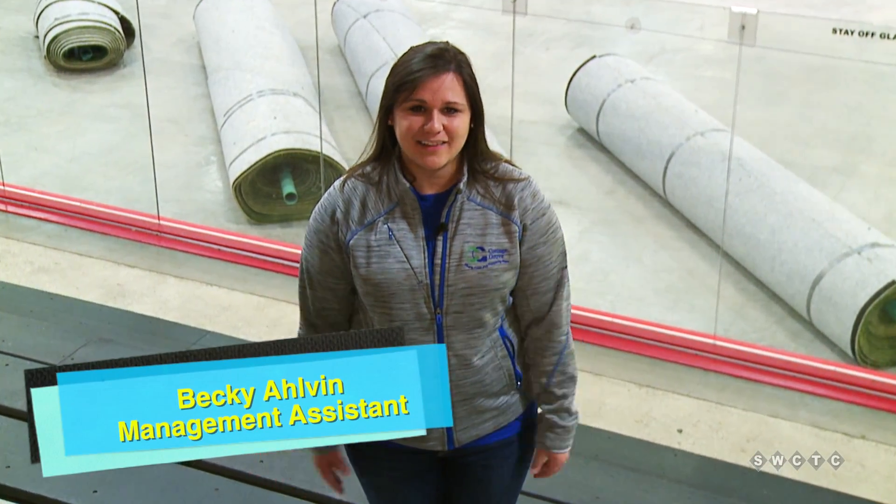Hi, I'm Becky Alvin and I'm here today at the Cottage Grove Ice Arena where they're going from winter to summer, and I'm gonna go help them install the turf.